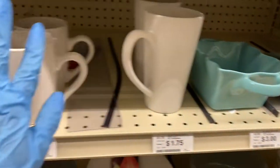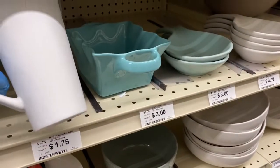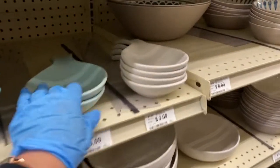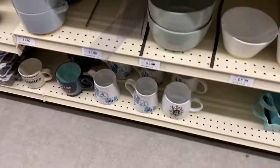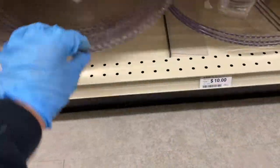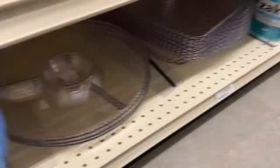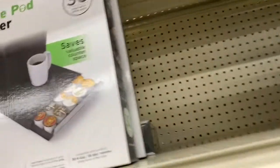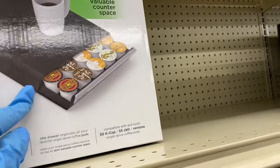Then they have these mugs — these are all ceramic. That's $1.80 in the green, gray, and white. This big coffee mug is $1.75. It says $3. And here's your spoon rest, here's your bowls — these right here for $5. Down here they have your serving compartments — like thick plastic. This is $10, that's $10. These dishes are $3 a piece and they come in this color. I like this tray over here — the counter space saver. It holds your K-cups on the bottom of your Keurig.